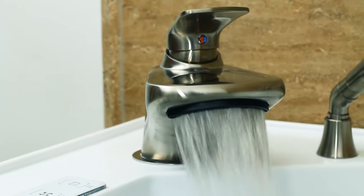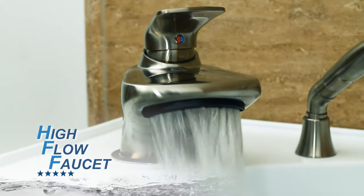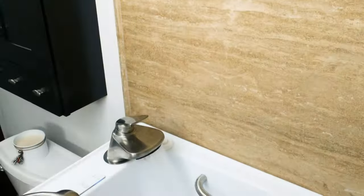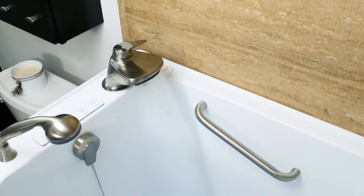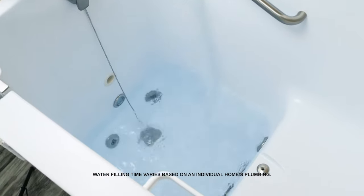Introduced to the industry by Sandspa, the Single Flow Designer Waterfall Faucet is placed within easy reach. By using the pivot-action lever, the waterfall faucet flows at the highest industry standard of 18 gallons per minute.